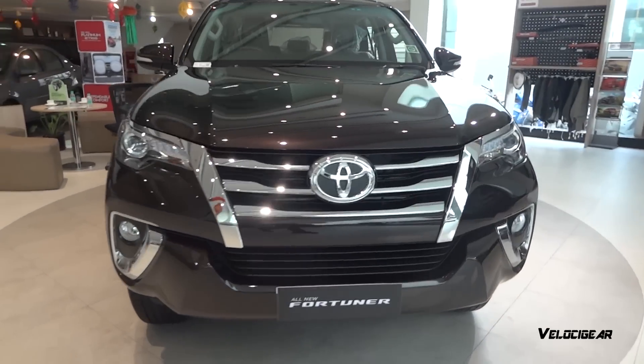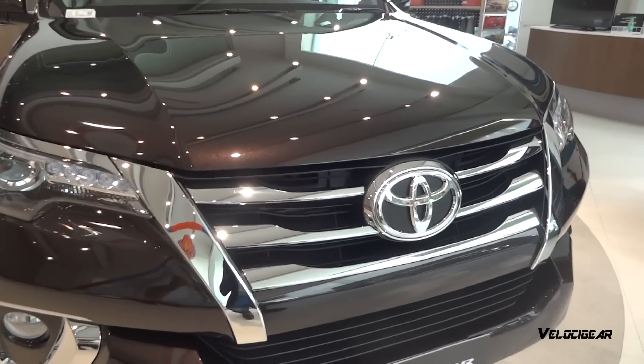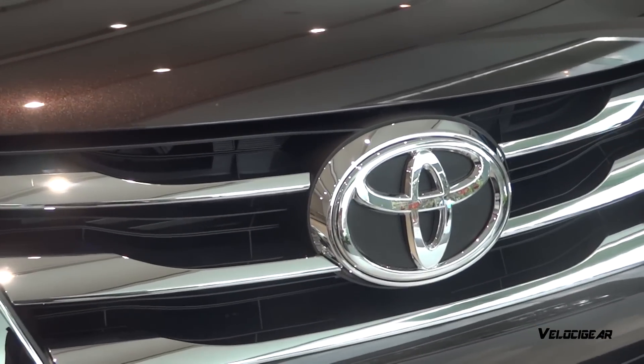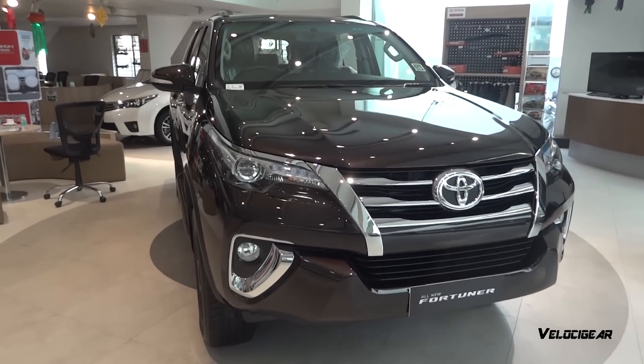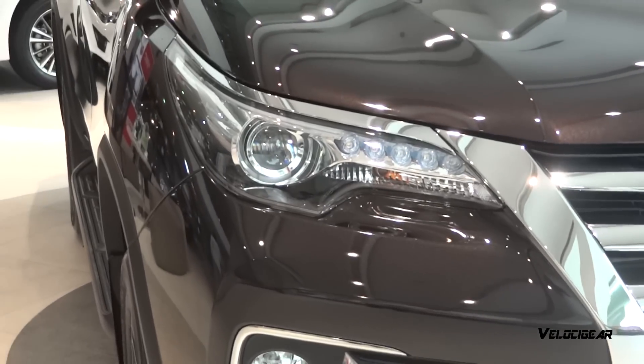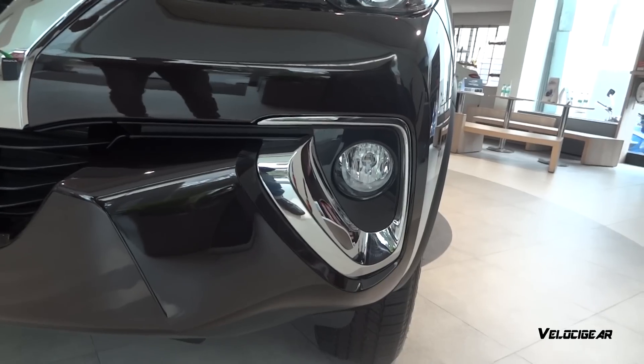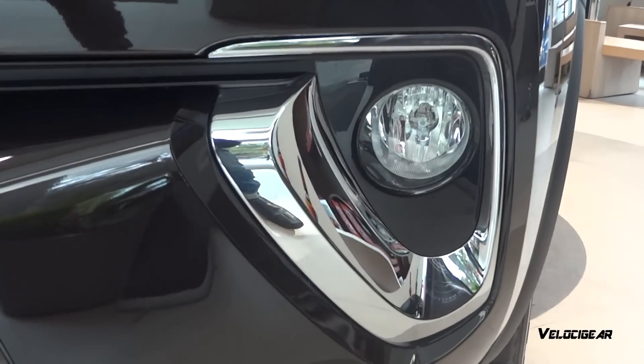The new Fortuner will compete with the new Ford Endeavor, Hyundai Santa Fe and Chevrolet Trailblazer. Talking about the front, the car has an elegant chrome grille with Toyota logo. On either side of the grille are the dual projector headlamps with LED elements and daytime running lights. The new Fortuner bumper along with fog lamps and the prominent bonnet make the car look aggressive.